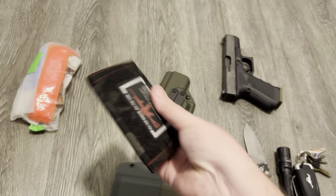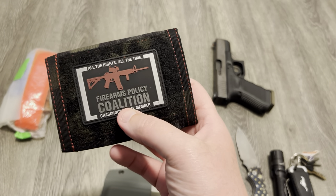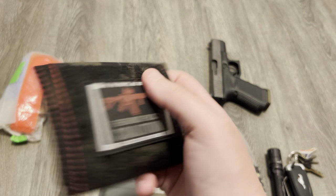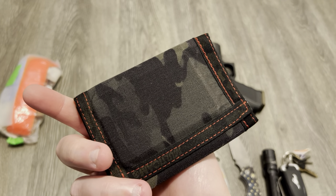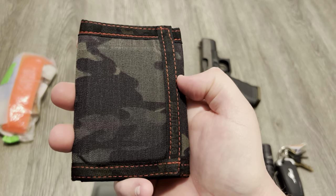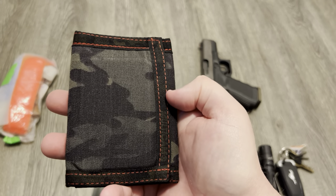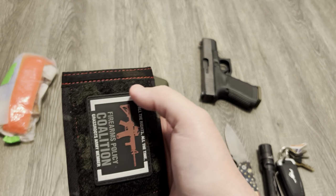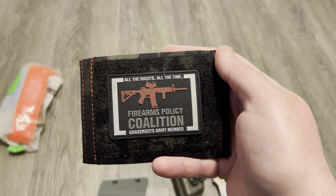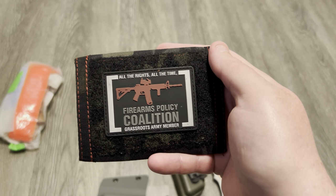My wallet is an SOE wallet — original SOE, made in the USA. It's multicam black with red thread. They've got all different kinds of colors, like Cryptex and multicams and different color threads. It's also got a Velcro spot so you can put all your cool-guy patches, like FPC — because fuck the NRA.